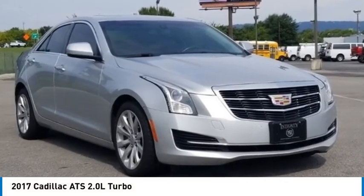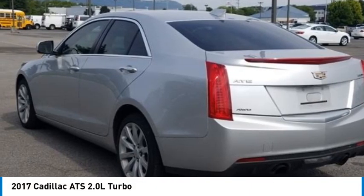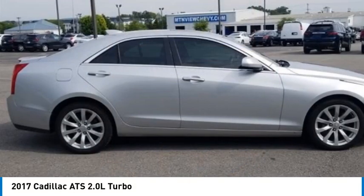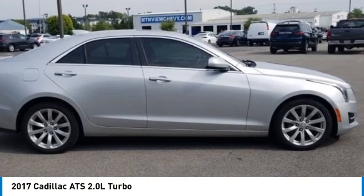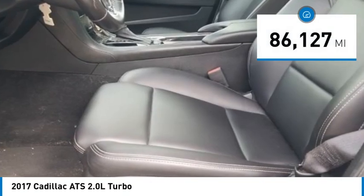Recent arrival — clean car facts, don't miss out on this 2017 Cadillac ATS 2.0-liter turbo. Come experience the sturdiness and dependability of a Cadillac ATS 2.0-liter turbo — you will love it.